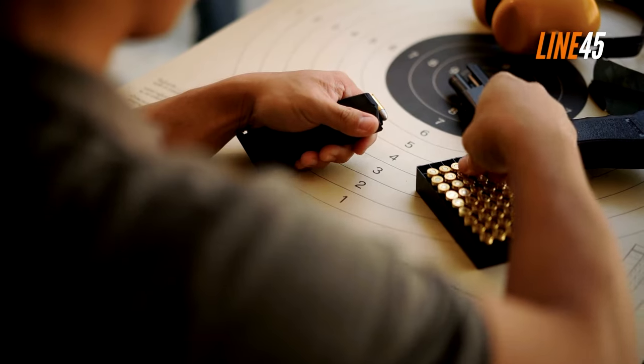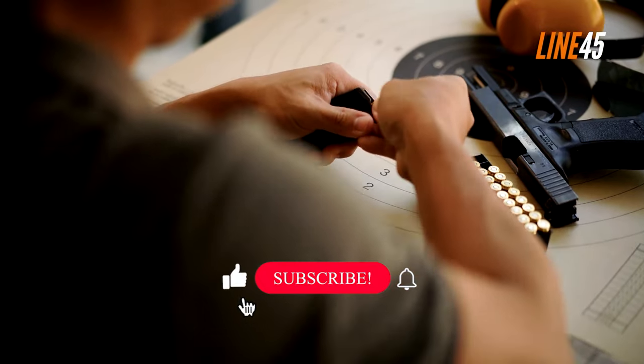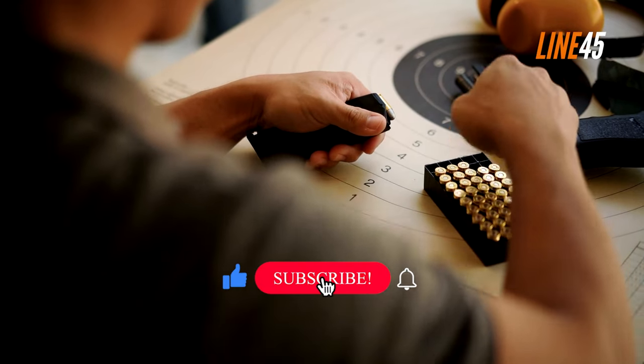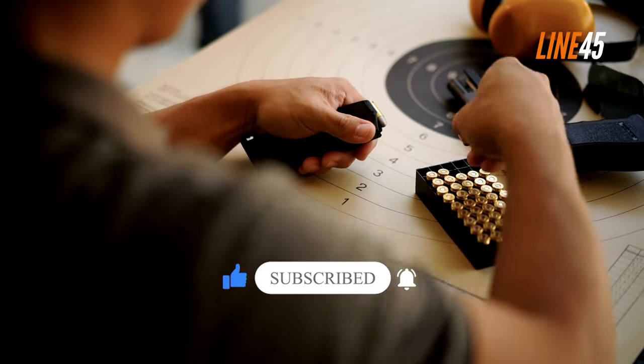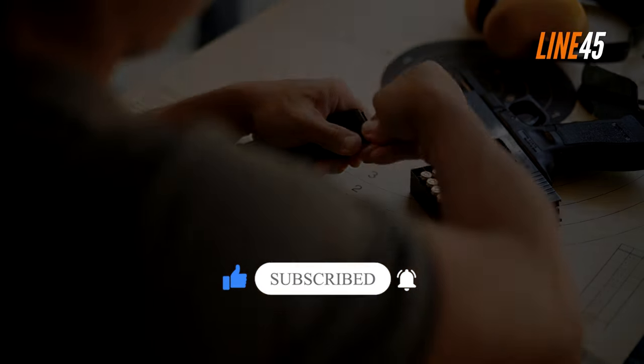Hello everyone, this is Bodhi from Line45. In this video, we'll take a closer look at some of the most popular Glock .45 ACP models, so you can see why so many gun owners are making the switch from the classic 1911. Before we start, make sure you hit the like and subscribe buttons — it helps the channel a lot. Now, let's get back to the video.